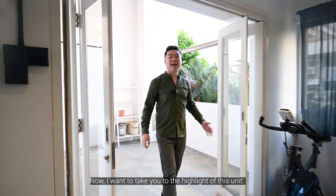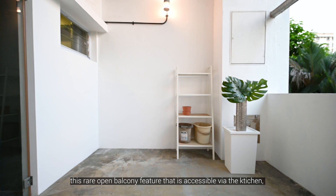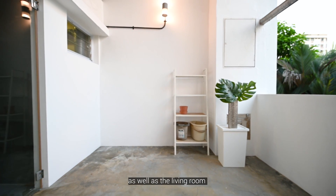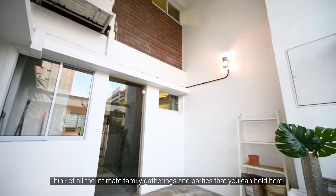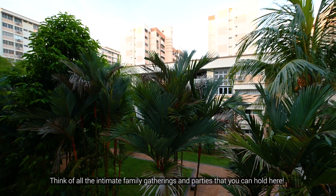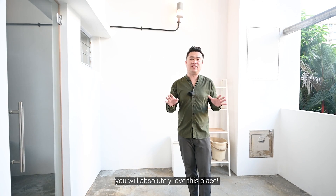Now I want to take you to the highlight of this unit — this rare open balcony feature that's accessible via the kitchen as well as the living room, complete with high ceilings and plenty of floor space. Think of all the intimate family gatherings and parties that you can hold here. If you are someone who likes to entertain, you will absolutely love this place.